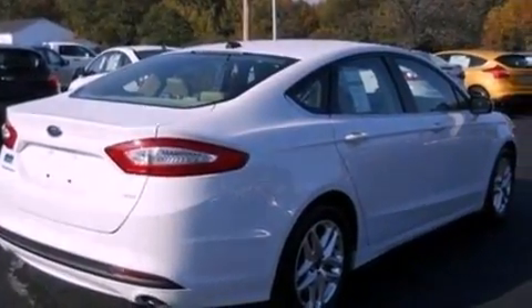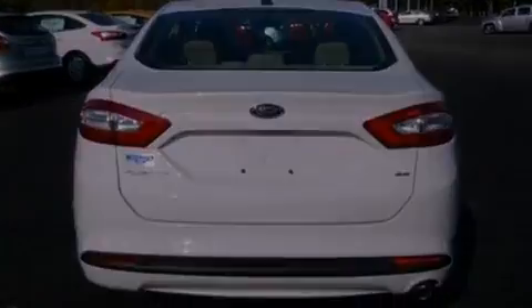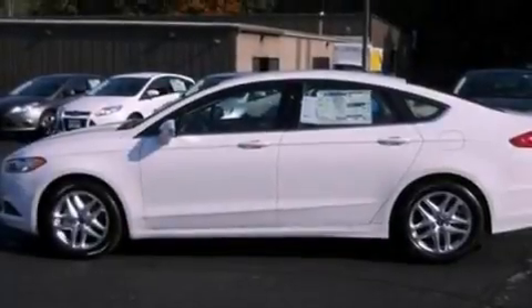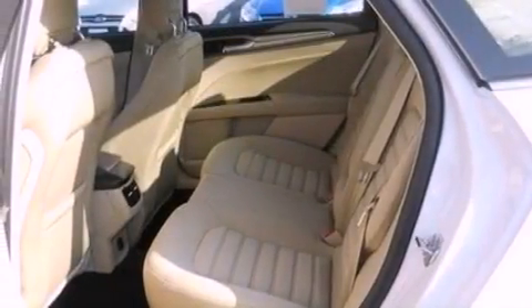The following features are also included: cruise control, full-power accessories, front and rear reading lights, a six-speaker audio system, four-wheel independent suspension, a security system, privacy glass, dusk-sensing headlights, an anti-lock braking system, and air conditioning.